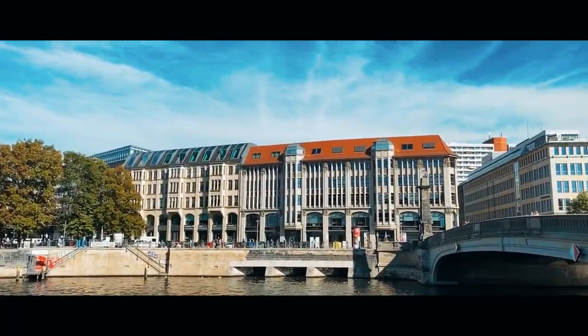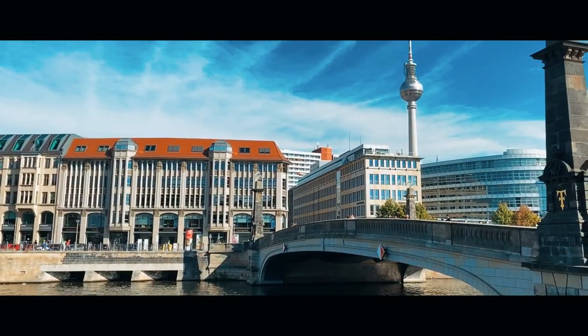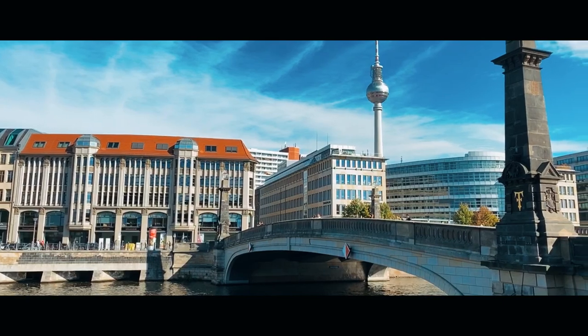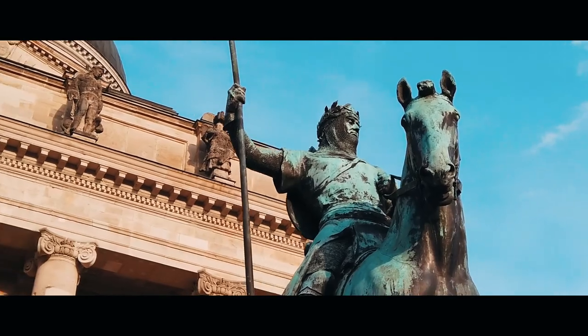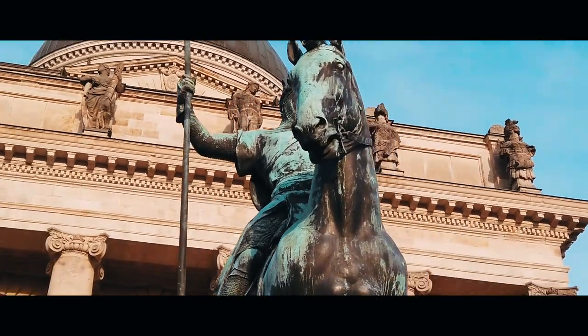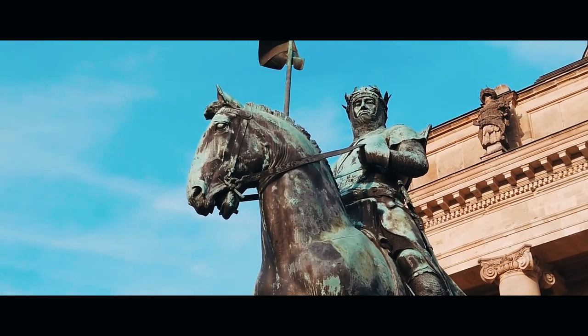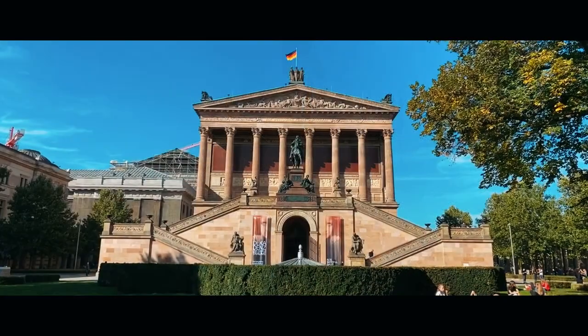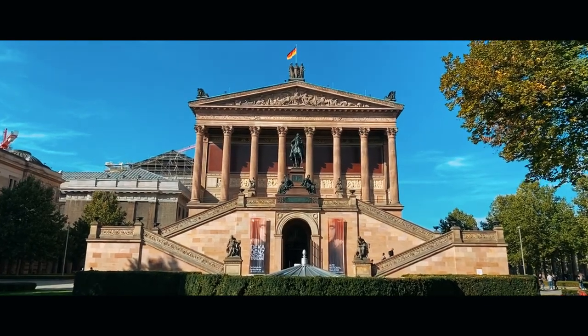An island of peace and beauty in one of the busiest cities of Europe. I will suggest you to spend an afternoon here. The Berlin museum pass costs you around 29 Euro and it gives access to 30 museums in Berlin for free. I have dropped down more details about the pass in the description box below.